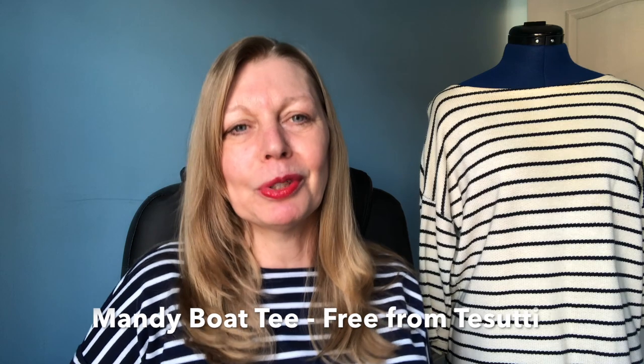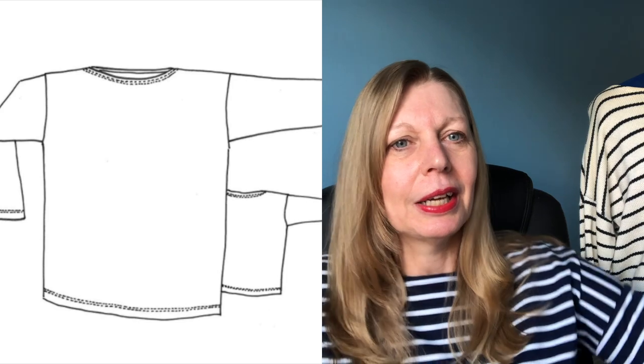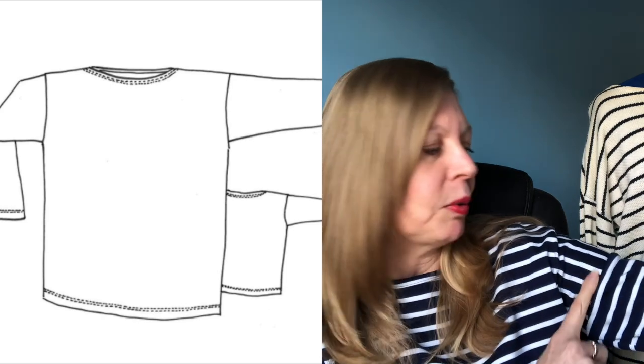So what am I wearing today? I'm wearing my Mandy Boat Tee from Tosuti Fabrics — and Mandy's wearing a Mandy Boat Tee as well! The Mandy Boat Tee is a really simple pattern to make. It's got a drop shoulder, which you can see quite well with a stripe difference. It is quite tight on the arms so you want something with enough give to get it over the arms, though it's easy to make a little bit wider. I've made three or four of these and I love them, and I've got a video showing you how to make it.